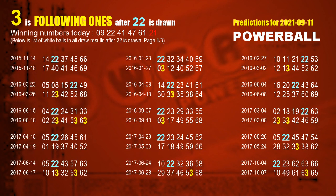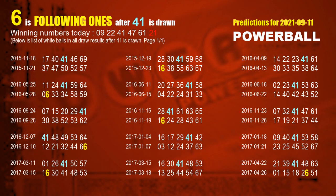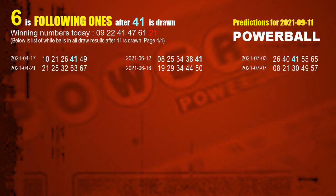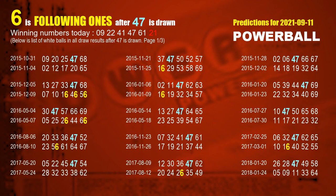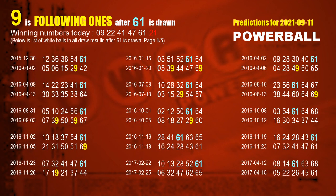The second white ball is 22. The most frequently following units digit is 3 when 22 is the winning number in the last draw. The third white ball is 41. The most frequently following units digit is 6 when 41 is the winning number in the last draw. The fourth white ball is 47. The most frequently following units digit is 6 when 47 is the winning number in the last draw. The fifth white ball is 61. The most frequently following units digit is 9 when 61 is the winning number in the last draw.